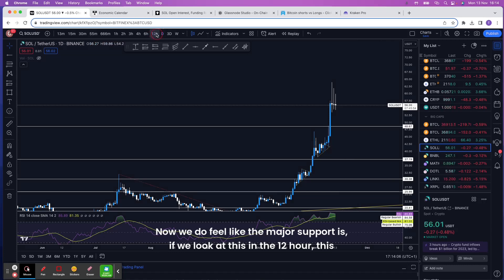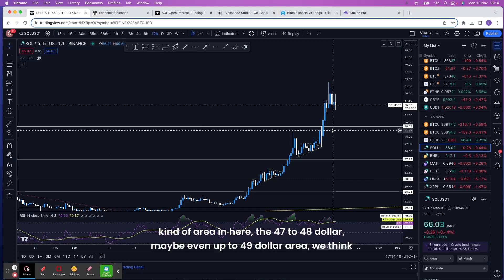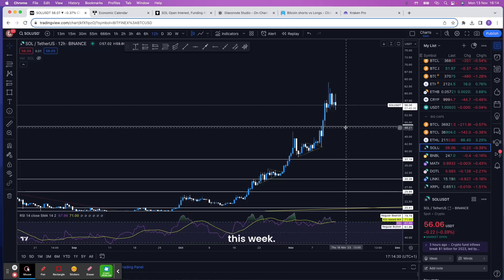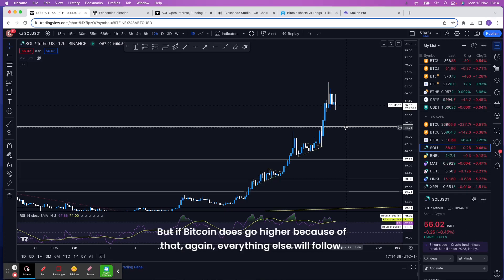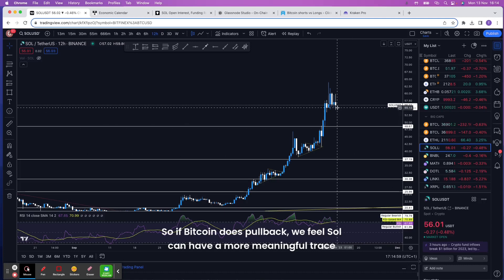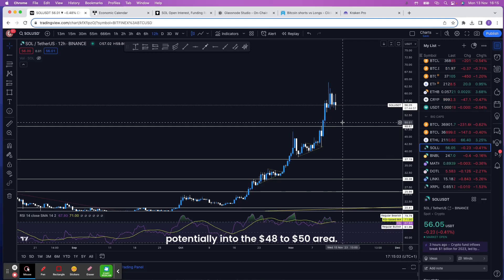Looking at the 12-hour chart, the major support zone is in the 47 to 49 dollar area. We think it's very possible SOL has a more meaningful pullback, particularly when Bitcoin also looks overheated. There is the news that a Bitcoin ETF approval may happen this week — if that does happen, all technical mechanics go out the window and you don't want to be short. But if the ETF doesn't come through this week, Bitcoin can potentially pull back, and SOL won't be immune to that — it could retrace meaningfully into the 48 to 50 dollar area.